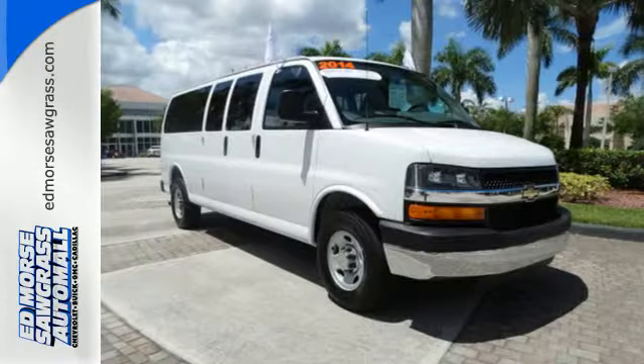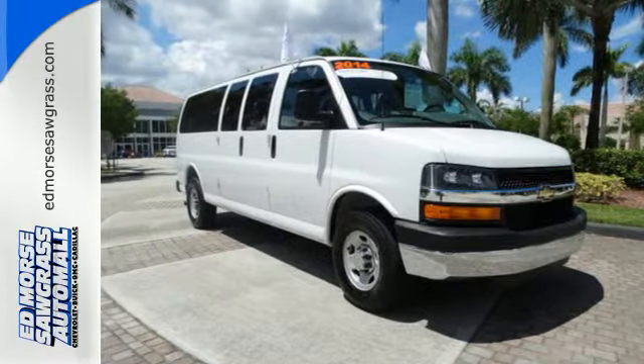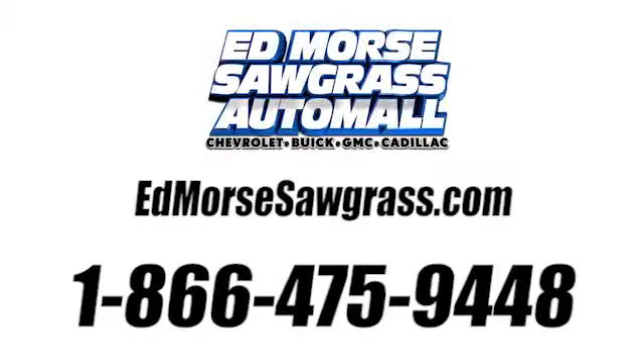See this industrious van for yourself today. Call us today at 1-866-475-9448.